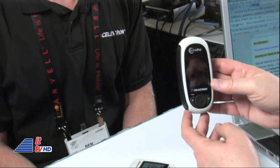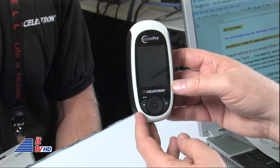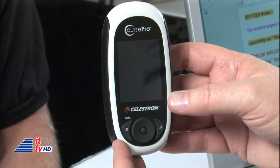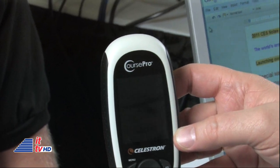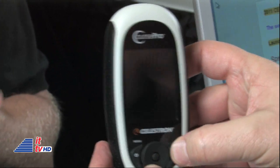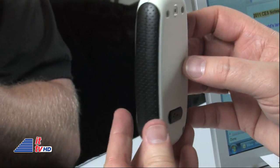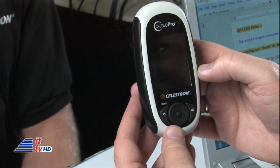Before we run out of time, I want you to talk about a couple of other products you're showing here at CES — CoursePro, for example. What does it do? The CoursePro is a handheld GPS unit designed specifically for golf. Basically, you can download courses into the unit itself, and then when you go out to shoot, it'll give you the distance to the front, center, and back of the green. As you take each shot, it'll show you the length of the shot and then recalculate the distance using GPS, letting you know how much further you have to shoot. It's basically like having electronic caddy in the palm of your hands.